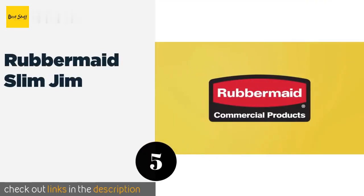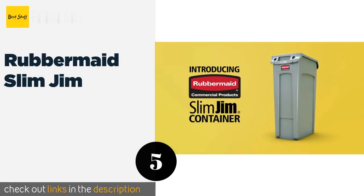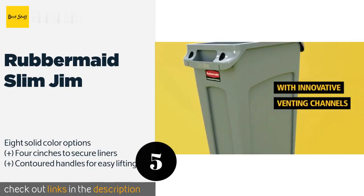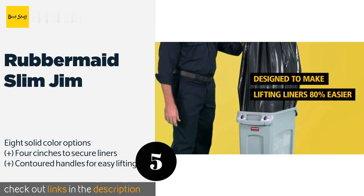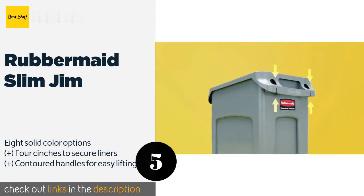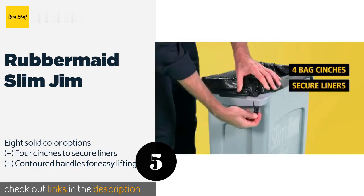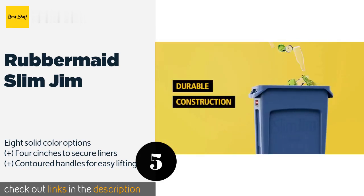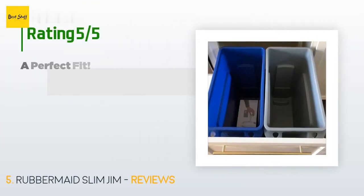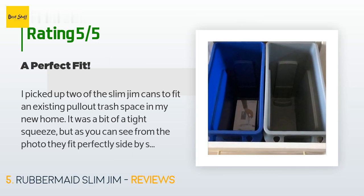The next one is the Rubbermaid Slim Jim. Think of the Rubbermaid Slim Jim as the trusty old pickup truck in your dad's garage — it's not pretty but it always gets the job done and seems to last forever. It can pack away a lot of garbage as it's available in generous 16 and 23 gallon capacities. This product is available on Amazon for $42. There are 1,772 customer reviews with an average rating of 4.8 stars.